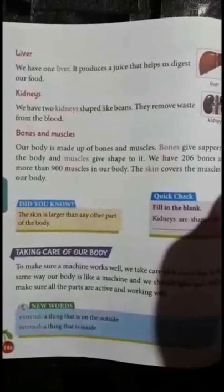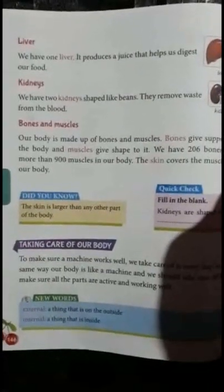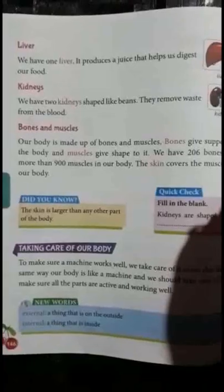We have one liver. It produces a juice that helps us digest our food.